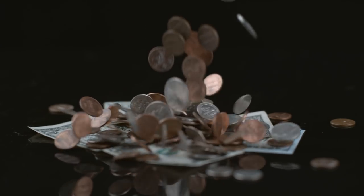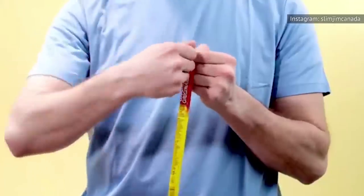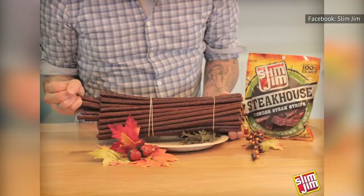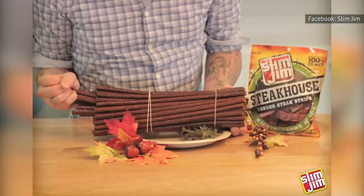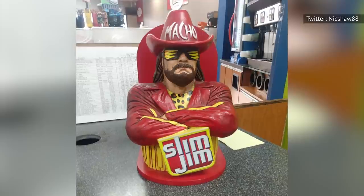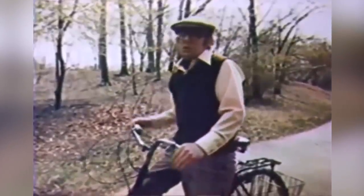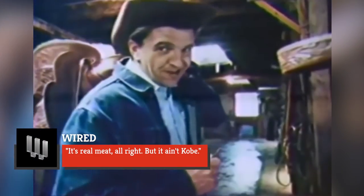But what's really in a Slim Jim that makes people love it so much? They contain a lot of ingredients for a product resembling a small pepperoni stick. Some may argue that the recipe uses meat products that would otherwise be tossed, but regardless, it's unlikely anything listed on your Slim Jim wrapper rings a bell. Some additives hardly sound edible, such as sodium nitrate and dextrose. As Wired says, it's real meat, alright, but it ain't Kobe.